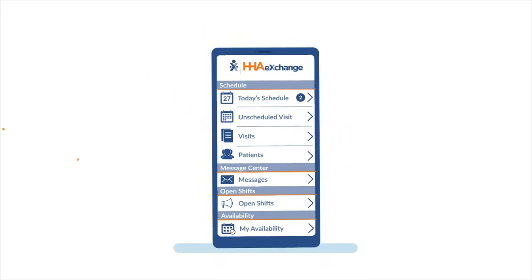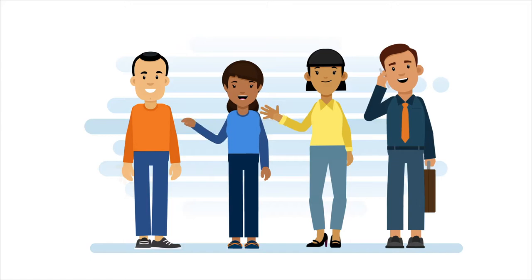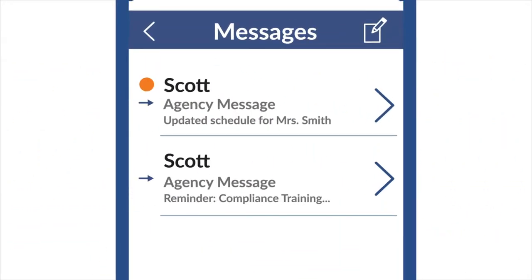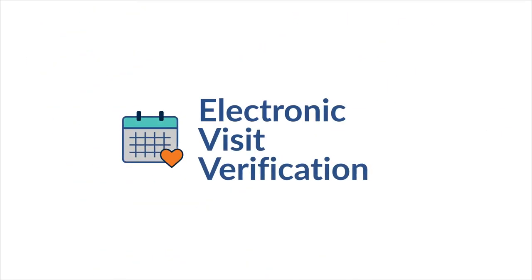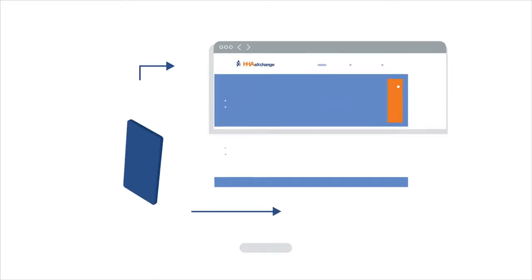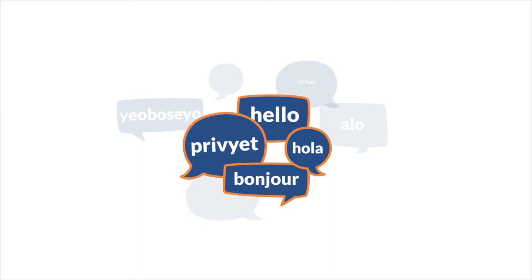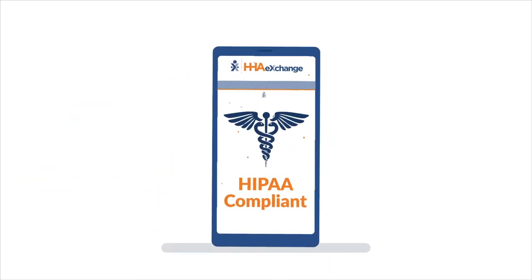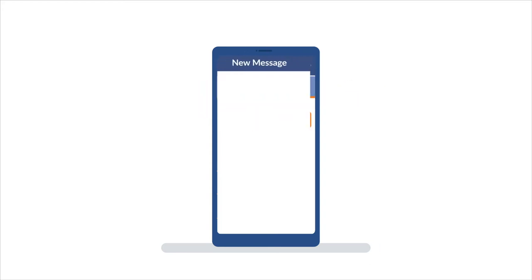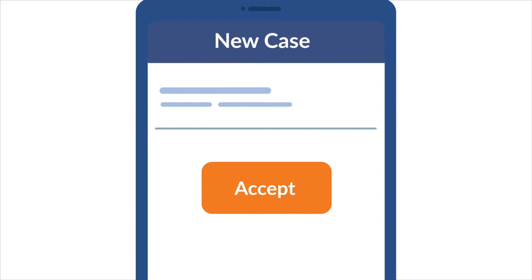The HHA Exchange mobile app empowers caregivers, providers, and payers with real-time insights into the home, open lines of communication, and EVV to verify services delivered and improve patient outcomes. Seamlessly connected to the HHA Exchange platform and available in multiple languages, the HIPAA-compliant mobile app allows caregivers to view their schedules, clock in and out, communicate with their agency, and accept new cases — all from their mobile device.